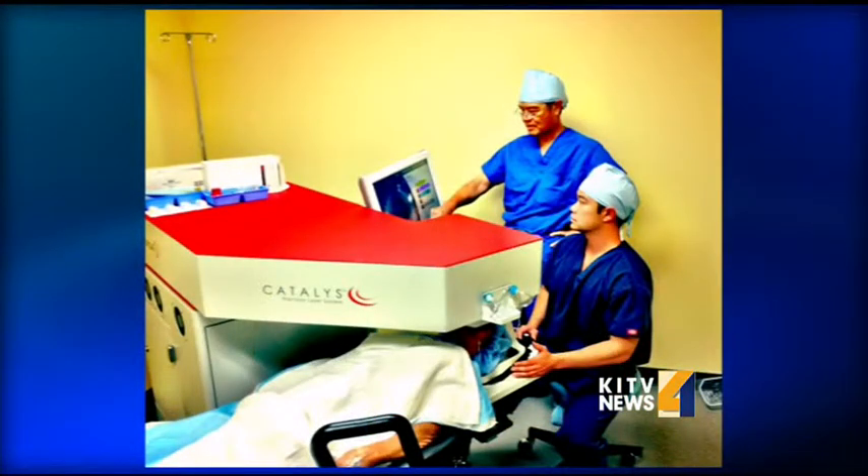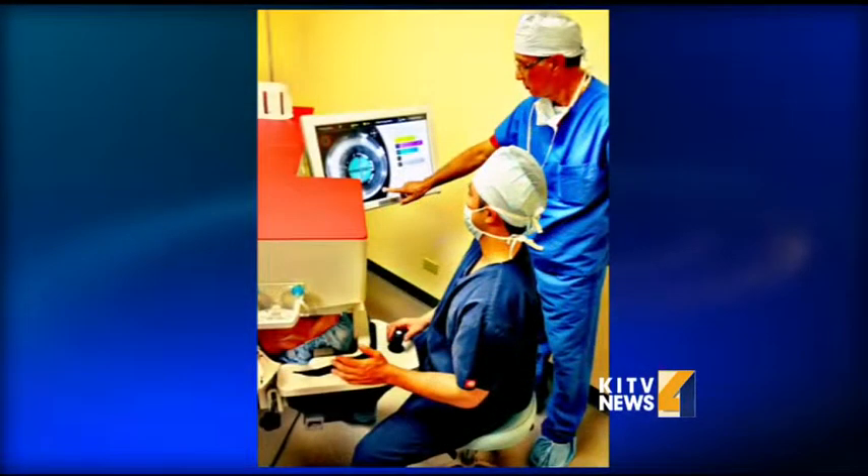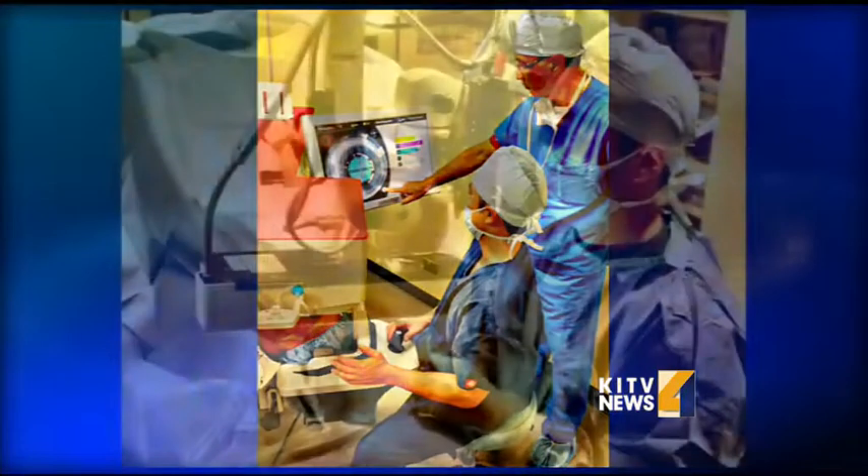Laser cataract surgery involves the use of a laser to perform the key parts of cataract surgery that are traditionally performed by hand. The cataract is a clouding of the lens that usually sits inside the front part of the eye. During the procedure, we actually remove the cloudy lens and replace it with a clear lens that can restore vision and clarify vision after the surgery. The laser is exciting because it's more precise and it allows the surgery to be performed with vision correction, which can eliminate the need for glasses after the surgery.